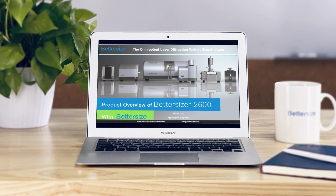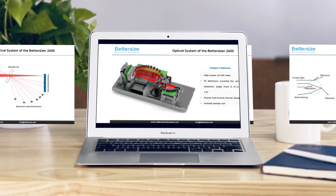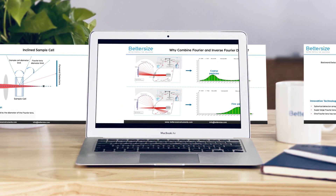This is a commercial of the Betasizer 2600. Welcome — today I'm going to walk you through Betasizer's best-selling instrument, the Betasizer 2600.